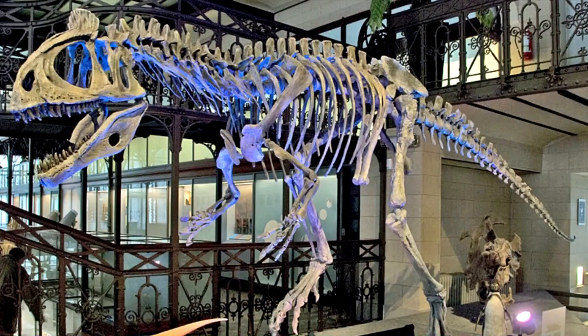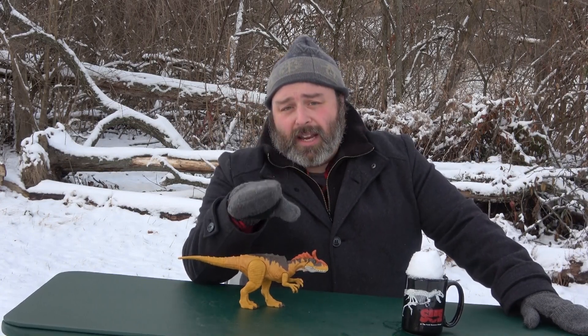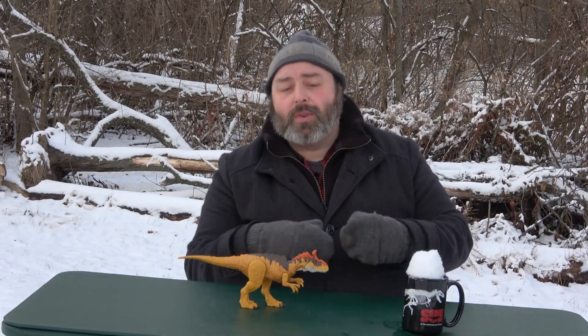The first Cryolophosaurus was excavated in 1991 by Dr. William Hammer. Cryolophosaurus is the first carnivorous dinosaur found in Antarctica and the first non-avian dinosaur to ever be named from there. There was one dinosaur excavated before it, but it wasn't named for quite a substantial time. They got Cryolophosaurus out of the ground in '91 and were able to name it in '94 — just a three-year turnaround, pretty good for paleontology.